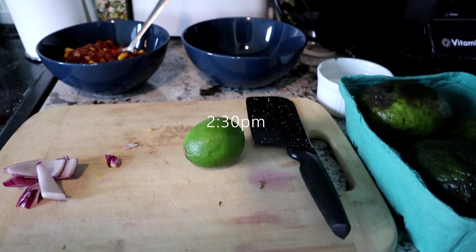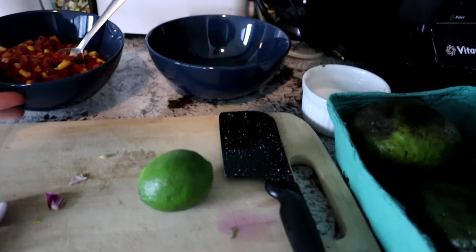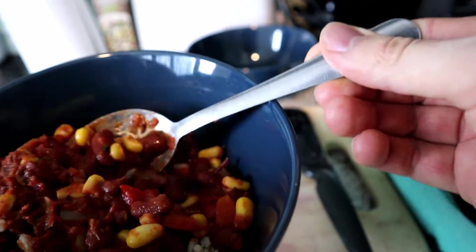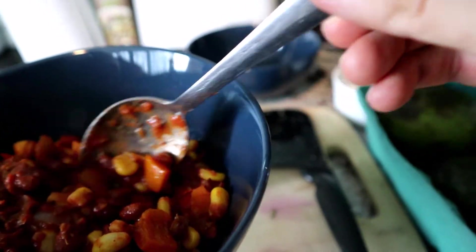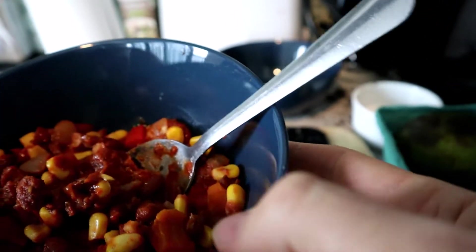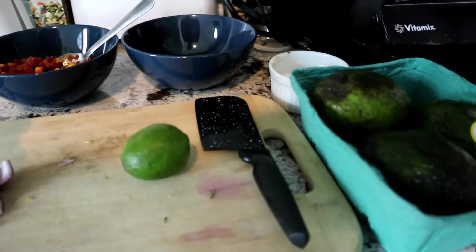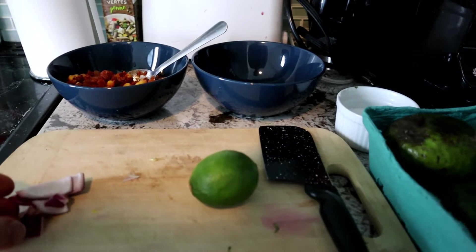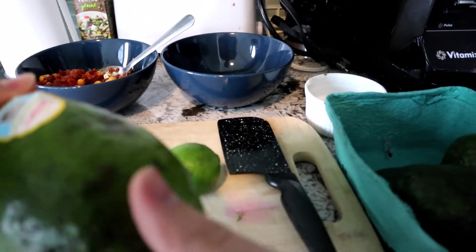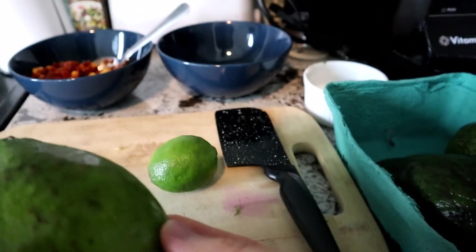It's 2:30 and it's time for my third meal. I've got a chili here made with corn, kidney beans, diced tomatoes, and red pepper — no oil, as I tend to eat oil-free — with some brown rice at the bottom. I like to make a quick guacamole as a topping. I bought these avocados at the store yesterday for a really good price — $2 for three, they were reduced.